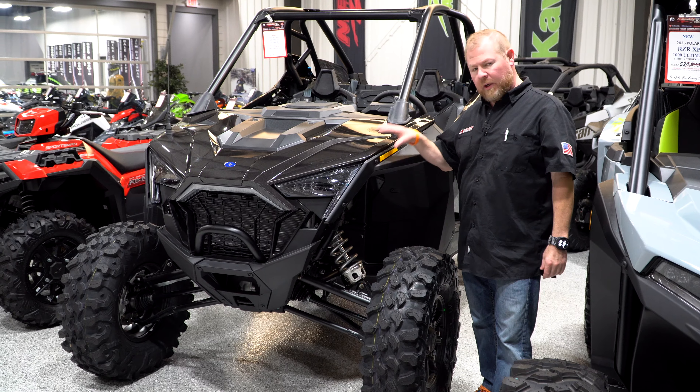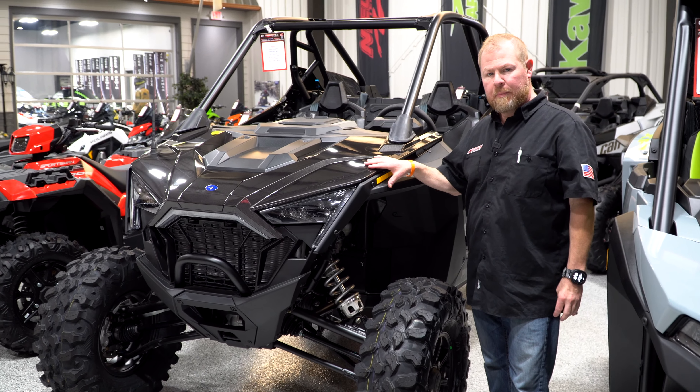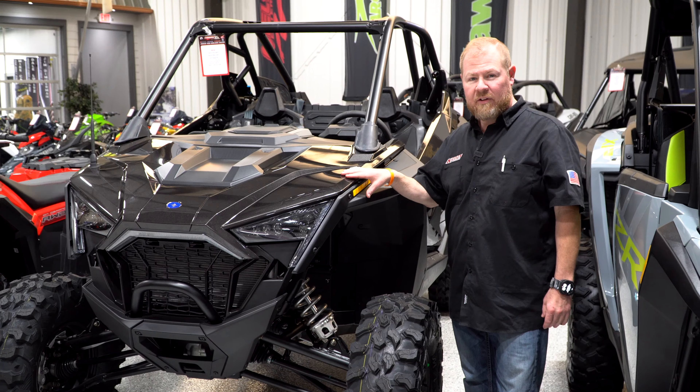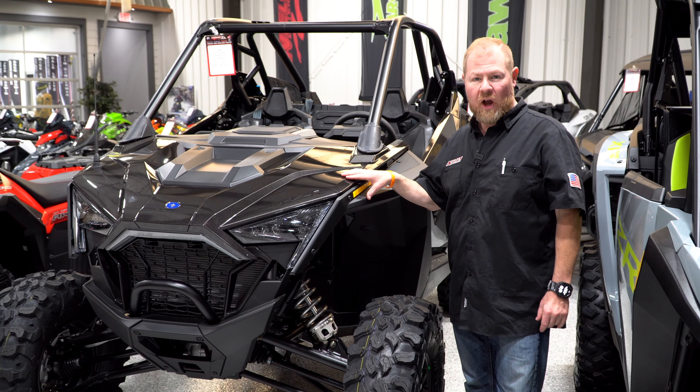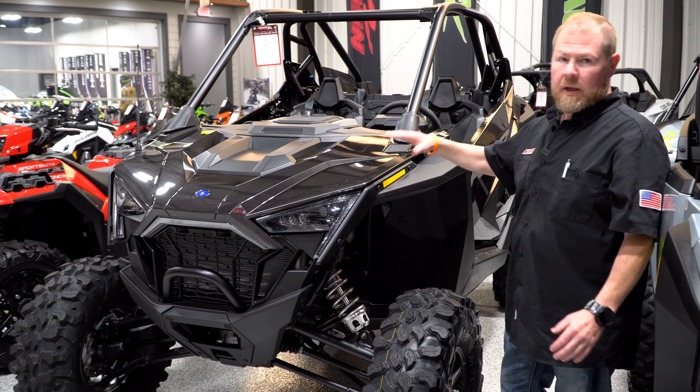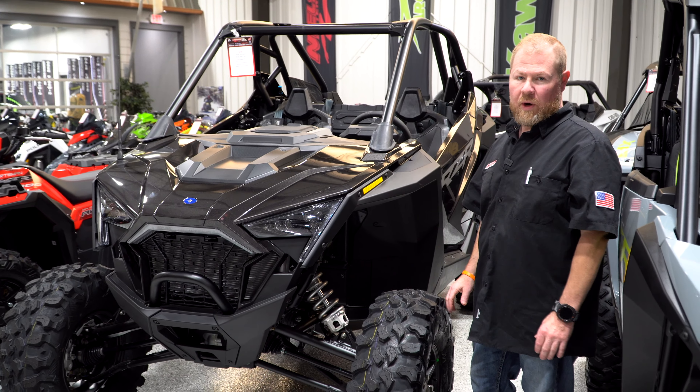This one here is our Polaris Razor XP Pro, which is turbocharged — 181 horsepower, active dynamic suspension with three different modes: soft, medium, and firm. This is a 2024 model, and this one is awesome and ready to go.